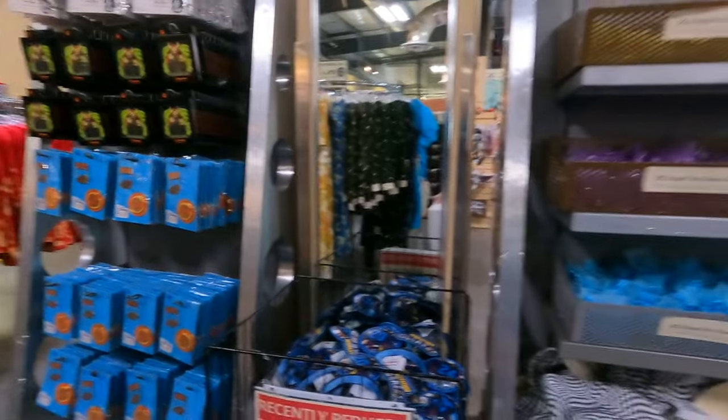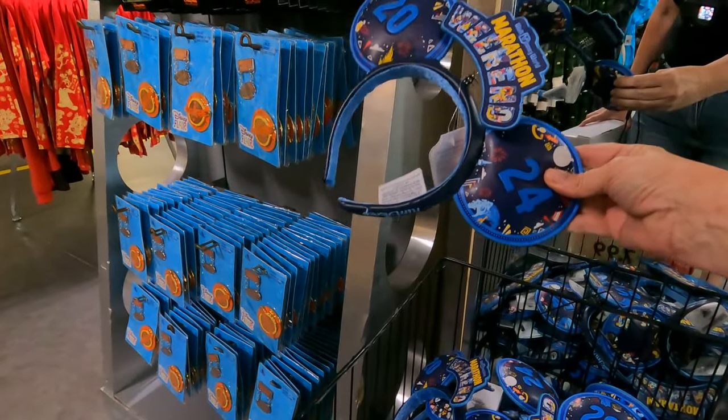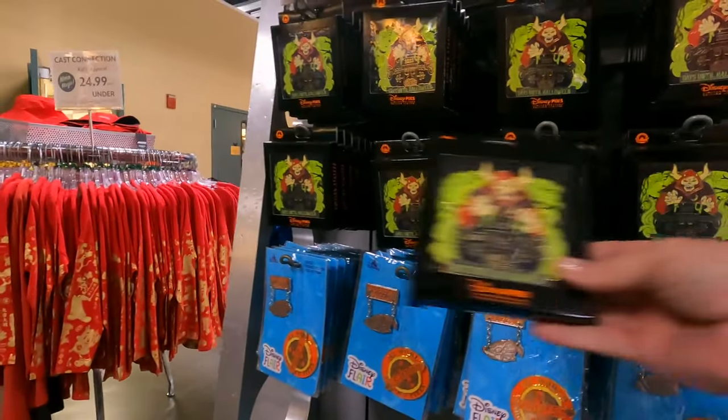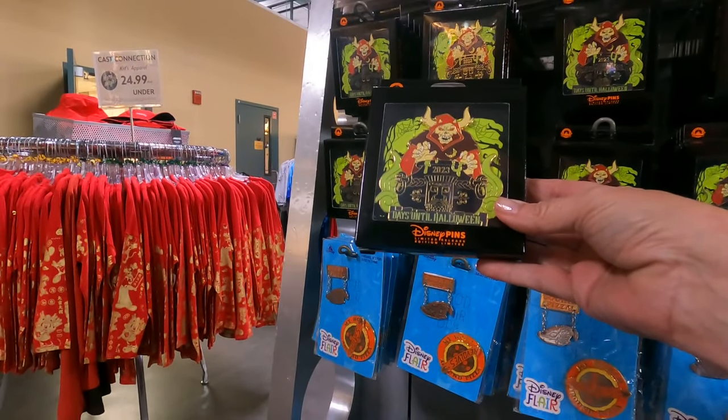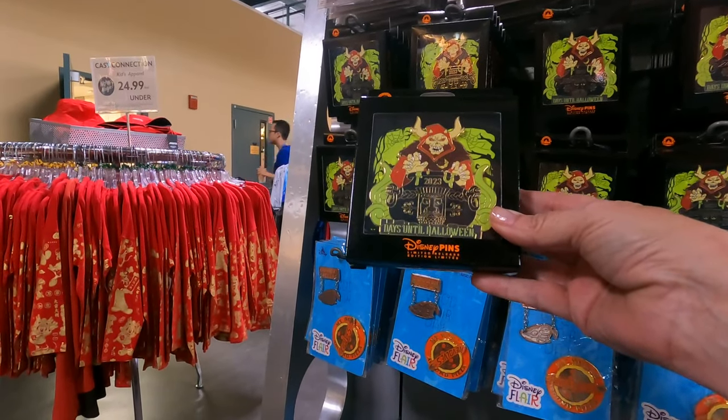Got some ears — these are marathon ears, 2024 — super cute! And they still have these Disney pins from Happy Halloween 2023 with the Horned King. They've had those for a long time.